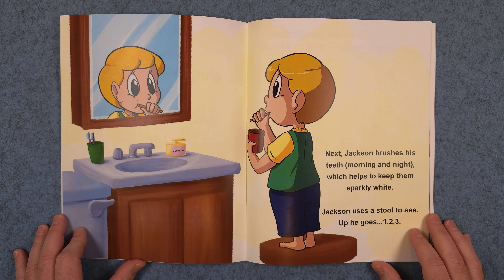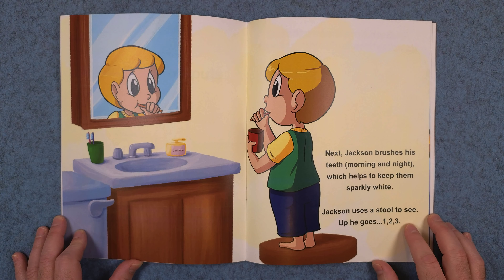Next, Jackson brushes his teeth morning and night, which helps to keep them sparkly white. Jackson uses a stool to see. Up he goes. One, two, three.